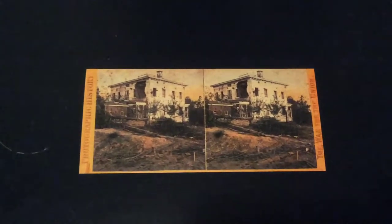This photo is probably my favorite of the whole batch. It is a house that, as you can see, was blown apart.